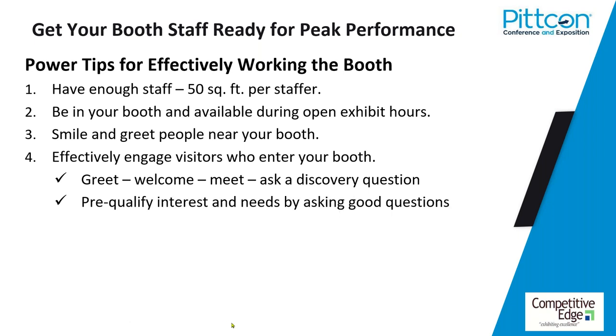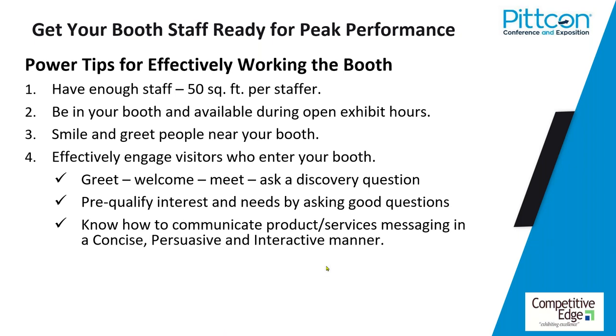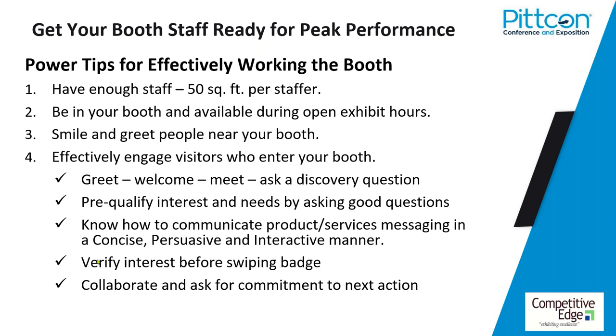Ask good questions: what's prompting their interest, what do they do, what project or pain points do they have, what would they like to learn about your products while they're here? Deliver concisely and persuasively, one point at a time: 'You told me you were struggling with this — one of the things you're going to love about our solution is this.' Make sure there's interest before you swipe a badge. A lot of people say 'I got 50 leads today' when they really got 50 scans — that's why we don't go for the badge too early. Always ask the visitor: 'What do you think our next step should be? How can we help you learn more to see if this is a good fit for you?' Get the visitor to collaborate on what happens next.